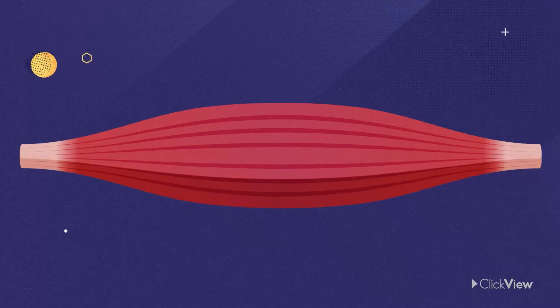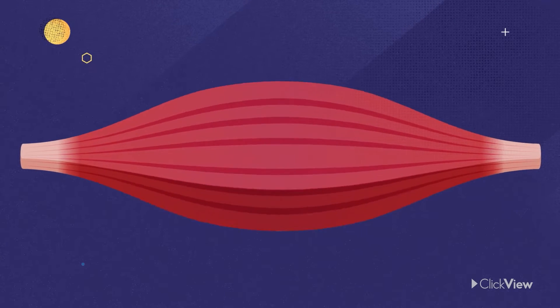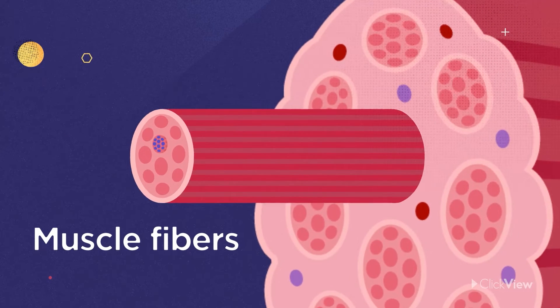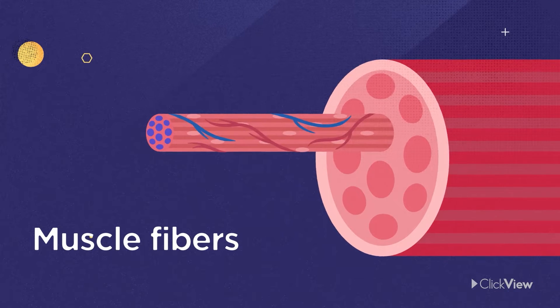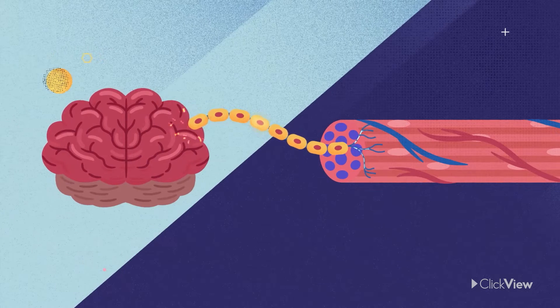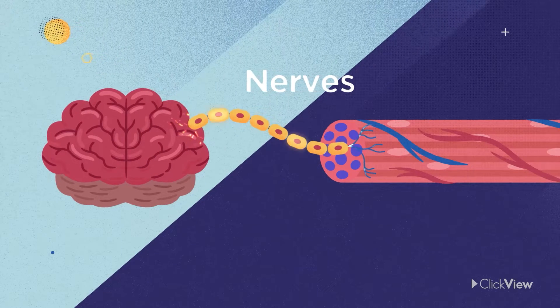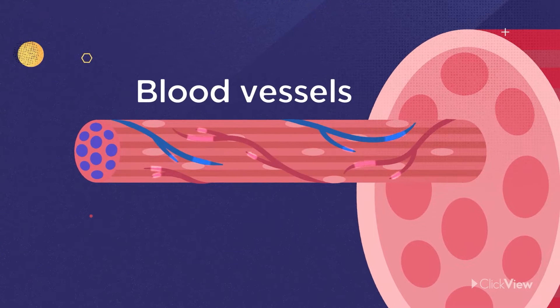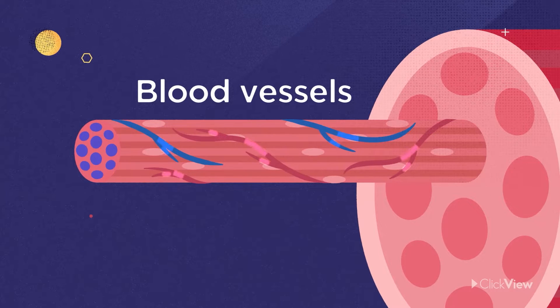What are muscles made from? Muscles are all made of the same material, a type of elastic tissue. Thousands of tiny fibers make up each muscle. And inside the muscles, there are nerves that carry messages to and from the brain. There are also blood vessels, which carry the energy that your muscles need to do their work.